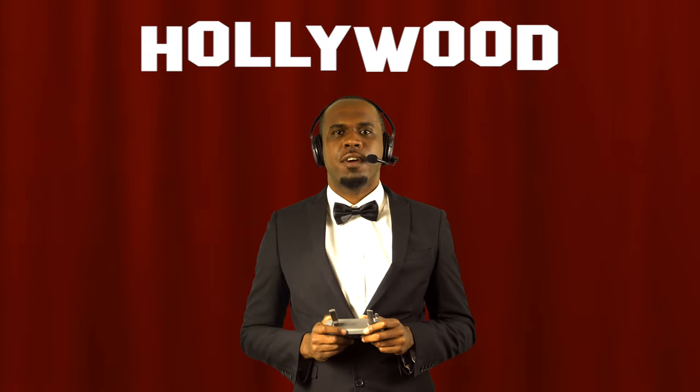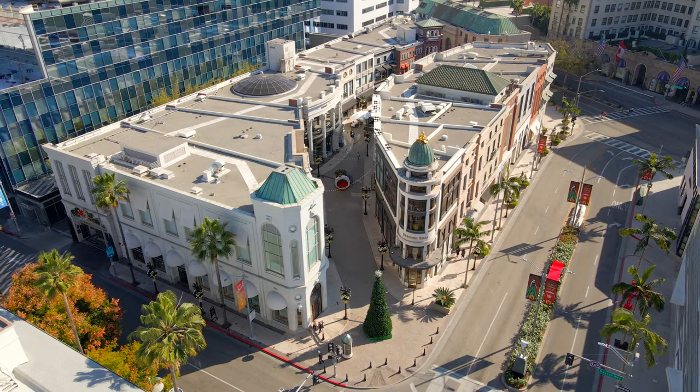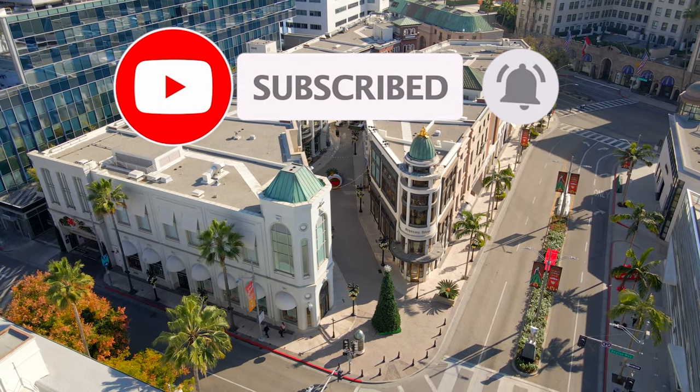Welcome to Airworthy Tours, your guide in the sky. My name is Captain Phillip and today I'm going to serve as your pilot and tour guide as we take a tour of Hollywood, where we'll see and learn about the history of Hollywood and its iconic landmarks. But before we get started, please make sure you are subscribed to the channel to be a part of future aerial tours. We are clear for takeoff, so sit back, relax, and enjoy the tour.